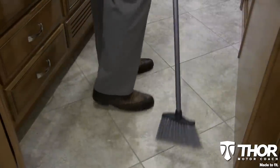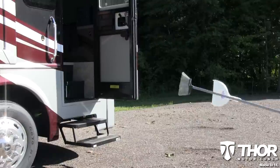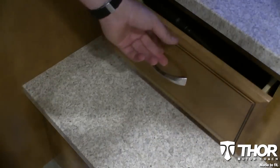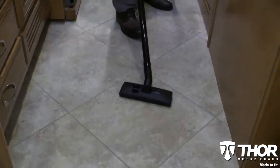Do you hate looking for a place to stow away the old broom and dustpan? With the Tuscany XTE, you don't even need them. It has a Dirt Devil Vacuum built-in. The hose and wand simply store away when not in use, and when it's time to clean, it's conveniently ready for you.